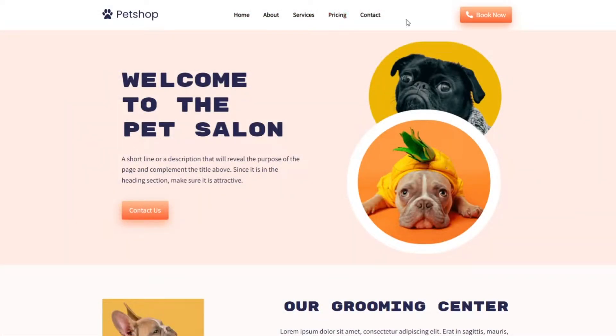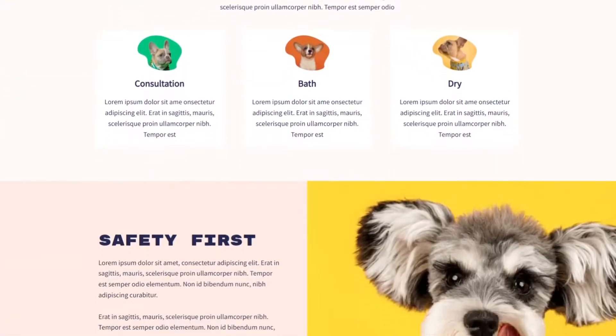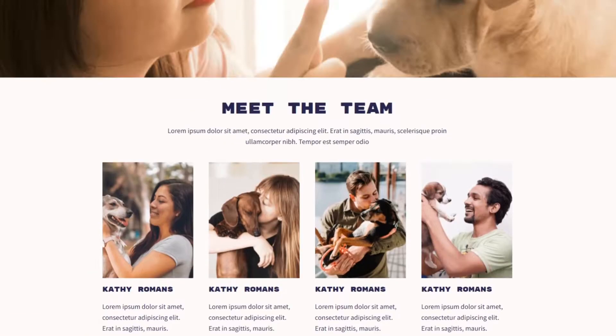Now you can import every page you see in the template demo with a single click. Simply browse the theme templates gallery and find a design with the pages you need. From there, click the check mark icon to import your theme and every page is in your dashboard automatically.